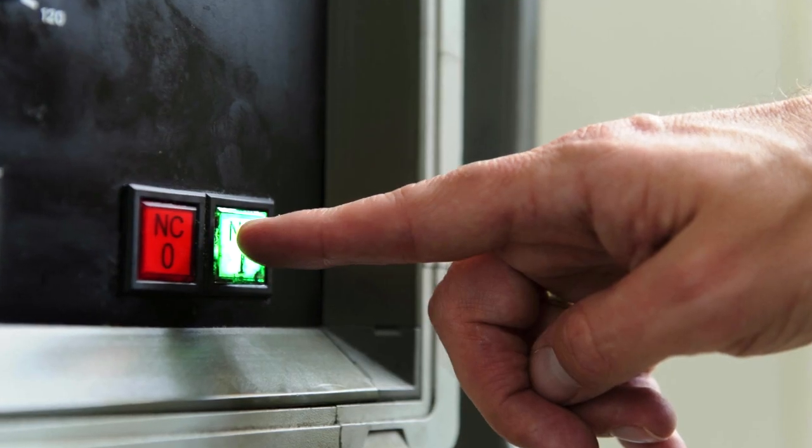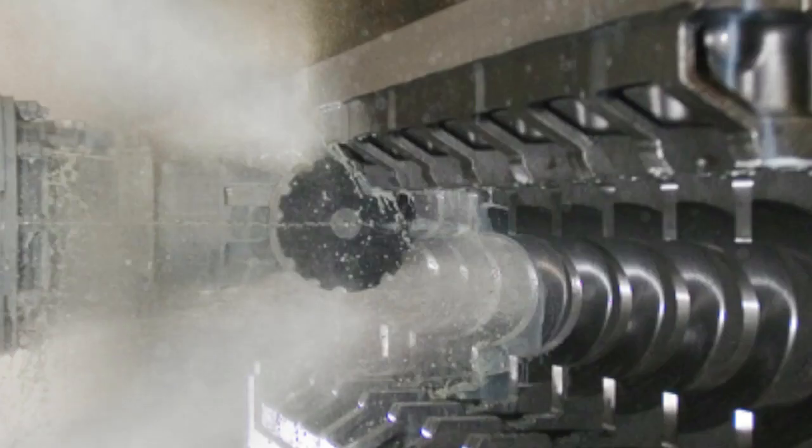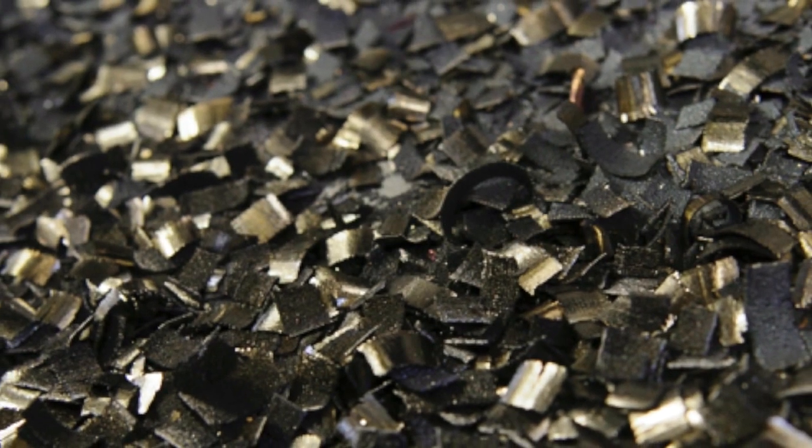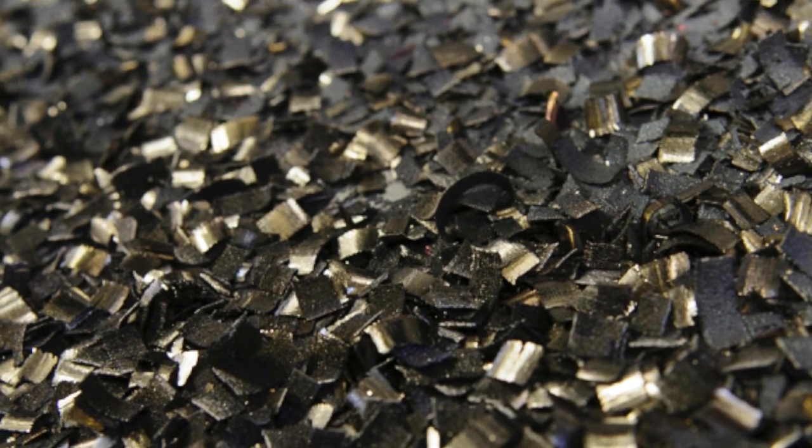The machining process is fully automated. The surfaces of the component are milled away under a deluge of cooling lubricant fluid. Each crankcase sheds around 300 kilograms of swarf during the machining process.